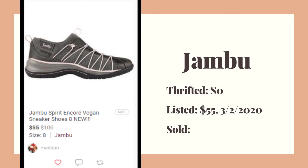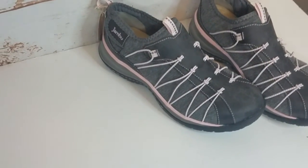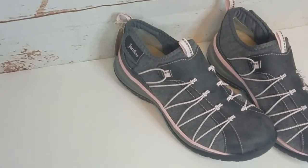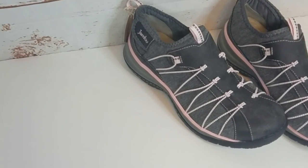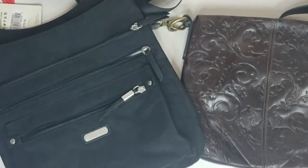These are also new with tag — they're Jambu vegan shoes. I'd never heard of them, but the retail on them was $100. There are some listed in other sizes, so I listed mine at $50 — pretty competitive, right in the middle.